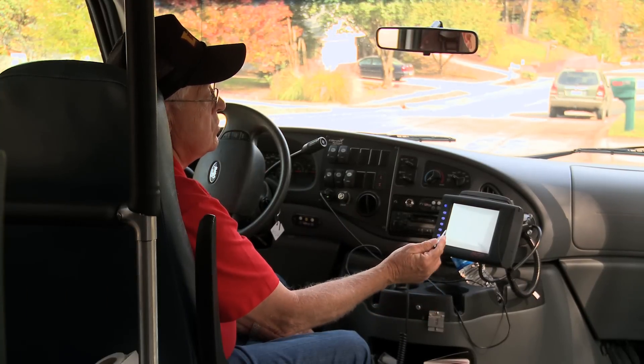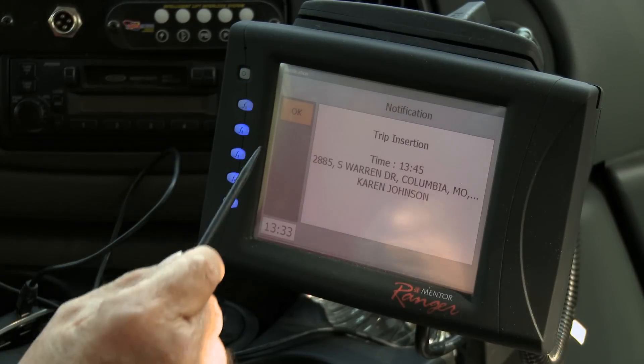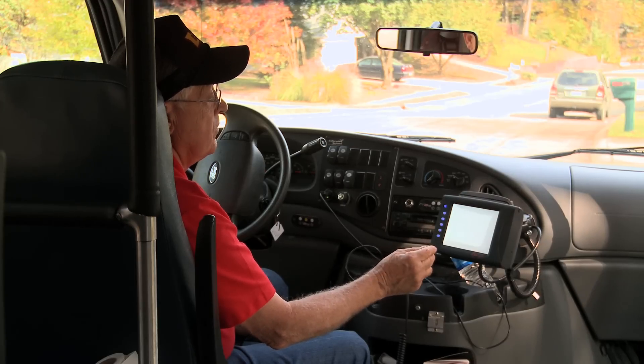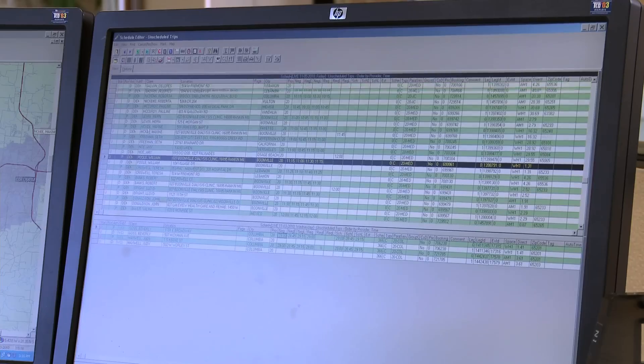Robby, our dispatcher, has sent me a notice — it just came up on my screen — of the passenger, where they're at, and where I'm going to pick them up. He puts the time on that to tell me exactly when he wants me to be there.